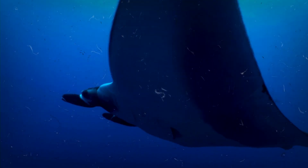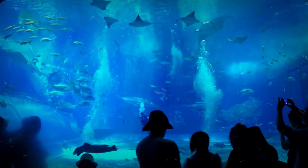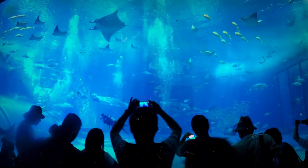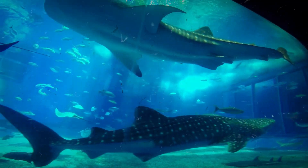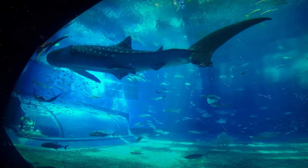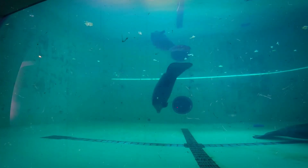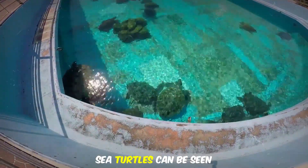Manta rays are notoriously difficult to breed, but in 2007, Okinawa Chiraumi Aquarium became the first aquarium in the world to successfully breed them in captivity. Currently, four manta rays can be seen in the large aquarium tank. Other tanks in the aquarium include one that displays mainly sharks and another that displays luminous creatures. There is also a splendid outdoor pool where dolphins, manatees, and sea turtles can be seen.